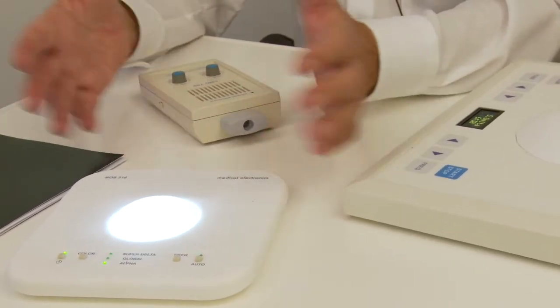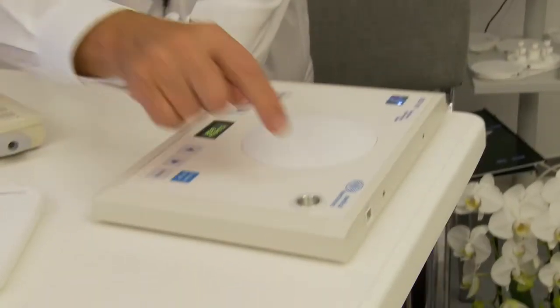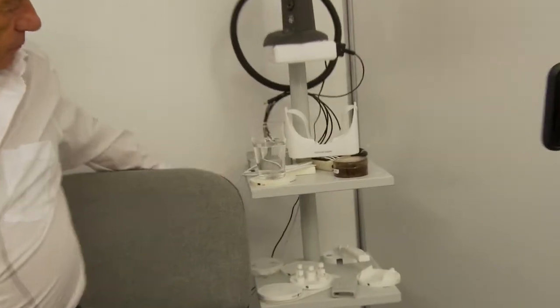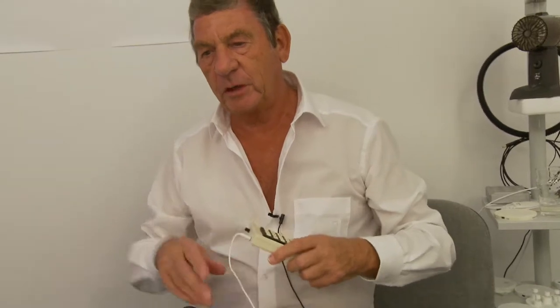If you have a computer working place, then you are protected by three by three meters. You can also embed information — you can put some remedies or whatever. The information of the remedy is also spread with a scalar field. There is also a possibility to modulate it. Here is a sound source like an MP3 player or whatever — instruments which are producing audio signals which you use with a headphone.